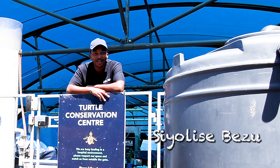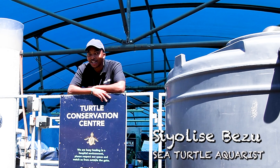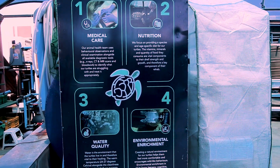My name is Siolisse Bezu, and I am a sea turtle aquarist for the Two Oceans Aquarium Foundation. I'd like you to join me as we walk through our Turtle Rehabilitation Center and see some cool stuff.